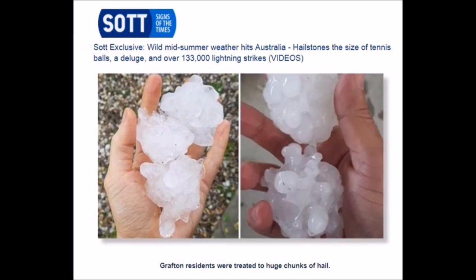Wild weather in Australia — hailstones and 133,000 lightning strikes. And again, when we talk about the grand solar minimum, the intensity of electrical ferocity in our skies increases as there's discharge from the upper atmosphere.